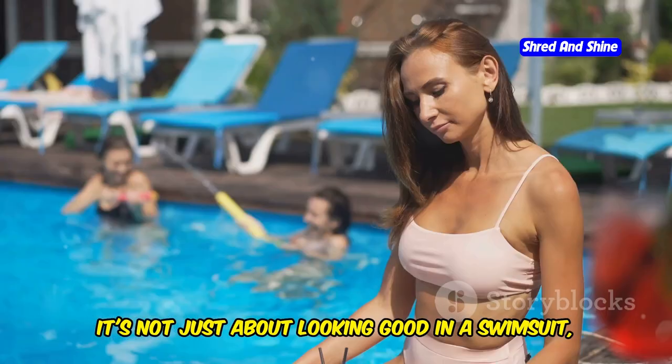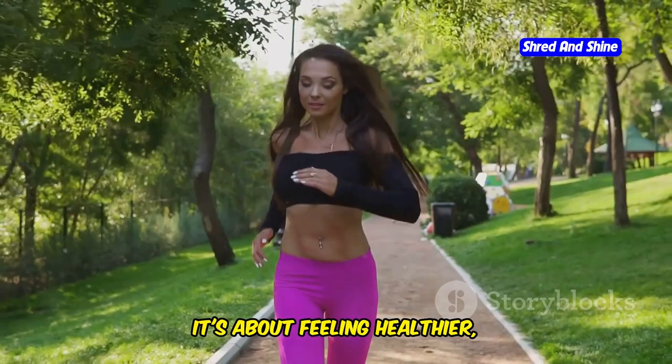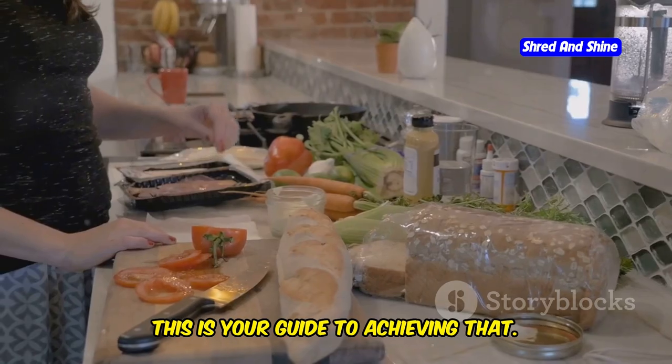A flatter stomach. We all want it, right? It's not just about looking good in a swimsuit, though that's a nice bonus. It's about feeling healthier, more energetic, and more confident. This is your guide to achieving that.